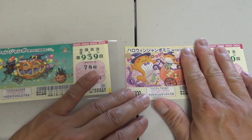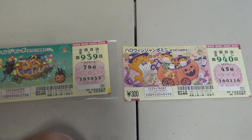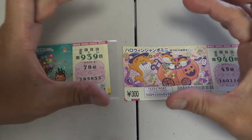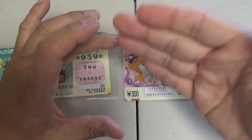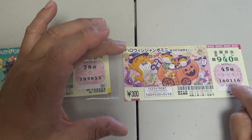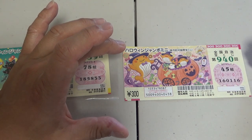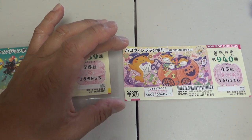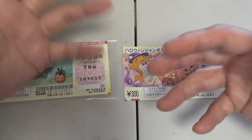I'll be back around October 29th or 30th to show you how to check your tickets. Go ahead and buy at least one of these tickets. I'm planning to buy a pack, which is sold in an envelope. You can get either Renban, which means in consecutive order — for example, the last three digits would be 116, 117, 118 in sequence. Or you can buy Bada in a pack, which is mixed numbers.